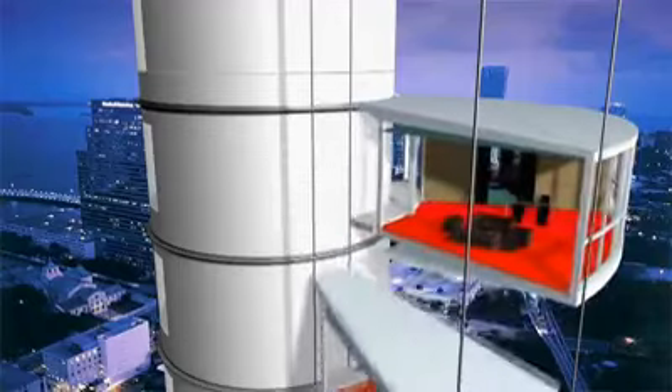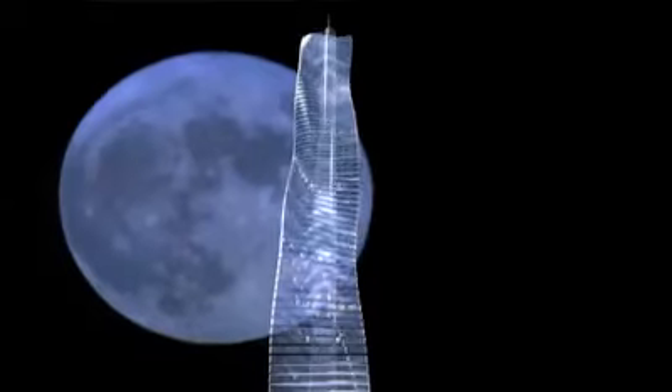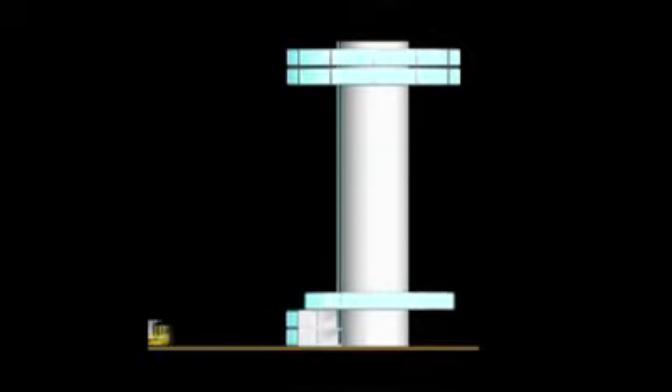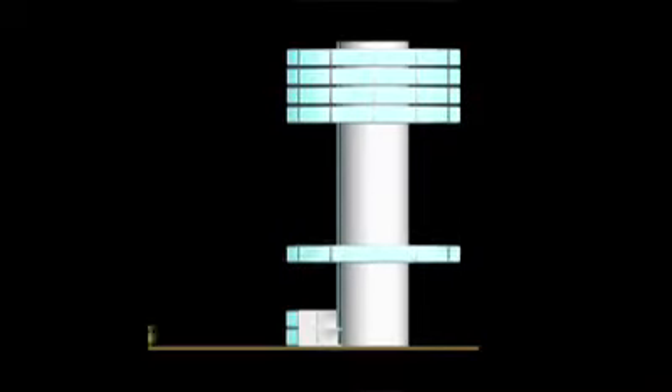Constructing this tower will be as unconventional as living in it. Not only will this be the world's first rotating tower, it will also be the world's first prefabricated skyscraper. Individual units will be built off-site, complete with plumbing and electrical connections, and then hung one at a time from the building's stationary central core.